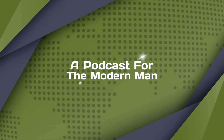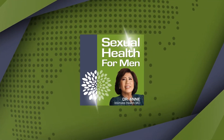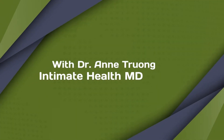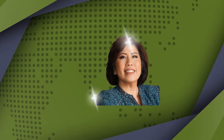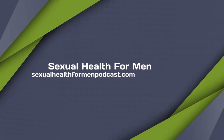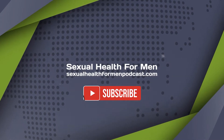This podcast is for you, the modern man. I'm Dr. Ann Truong, your host. I'm an intimate health medical doctor and bestselling author of the book Erectile Dysfunction Fix. I'll do a deep dive into sexual health and performance and how it affects men of all ages and backgrounds. Let's get started and be sure to visit my website at sexualhealthformenpodcast.com for more information and resources from the show.